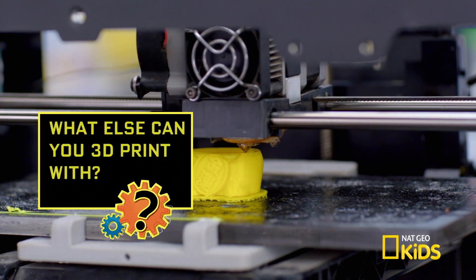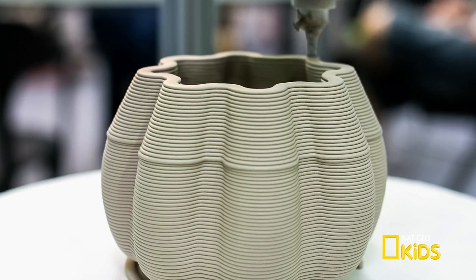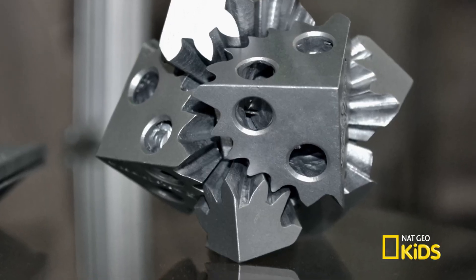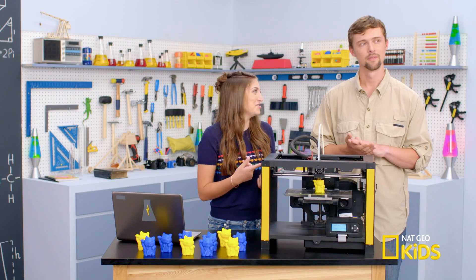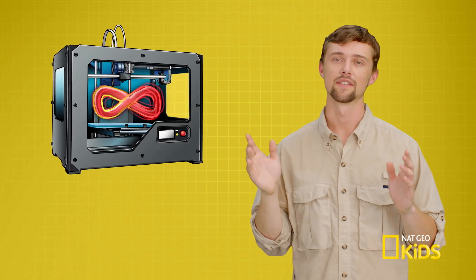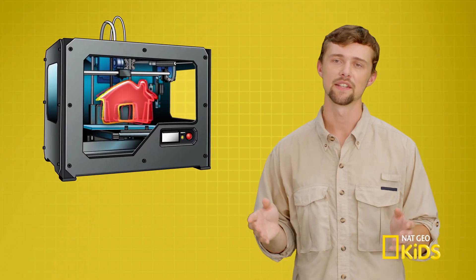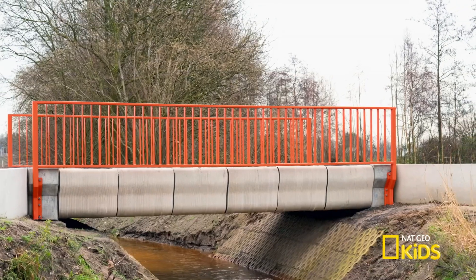Can a 3D printer print with other stuff? Oh yeah — you can print with plastic, ceramics, glass, metal. Some scientists have even found a way to print with biological tissue. The possibilities of 3D printers are endless. There are many different shapes and sizes of 3D printers. They can print houses, dental implants, complex bridges, even pizza.